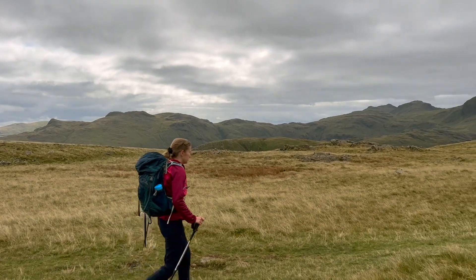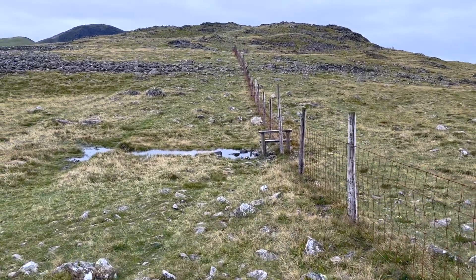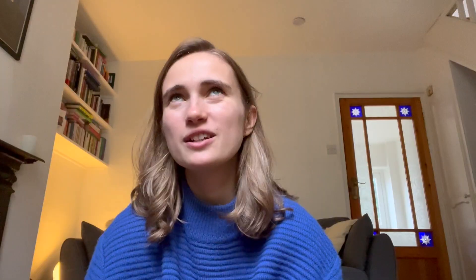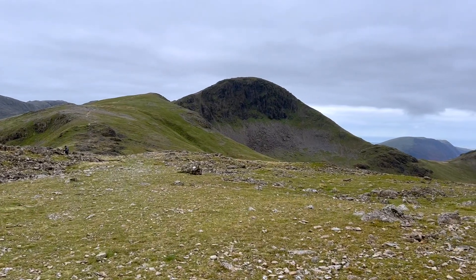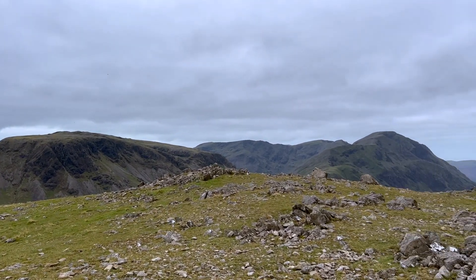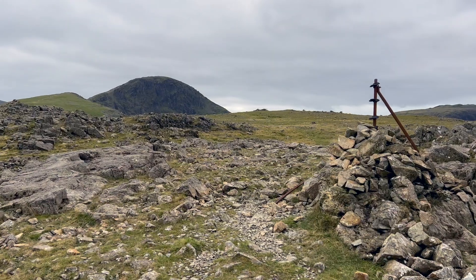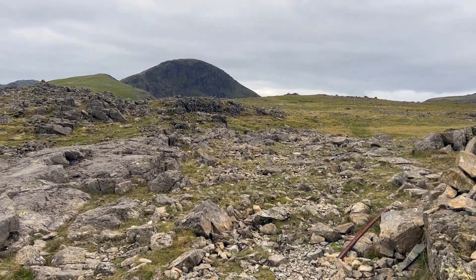The walk between Grey Knott and Brandeth is fairly flat actually. It was a little bit boggy, which is definitely the theme of my walks during this time because it had rained a lot. When you reach the top of Brandeth you're sort of like, is this the top? But then it is fairly level between the two. It does get slightly difficult if there isn't much visibility, and there are quite a lot of cairns and stakes to show you the correct way to go down before you start ascending Green Gable, because there's a descent before an ascent.